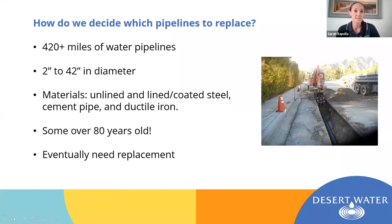We have over 420 miles of water pipelines in our system. The pipelines range in size from as small as 2 inches in diameter all the way up to our big ones, which are 42 inches in diameter. We have a lot of different materials — including bare steel, lined and coated steel, cement pipes, and ductile iron pipelines, which are our more recent installations. The material really depends on the age of the pipe itself. We have pipes in our system that are as old as 80 years. As with all things in life, they have a shelf life — there will come a point where they start to fail, and it will come time for them to be replaced.